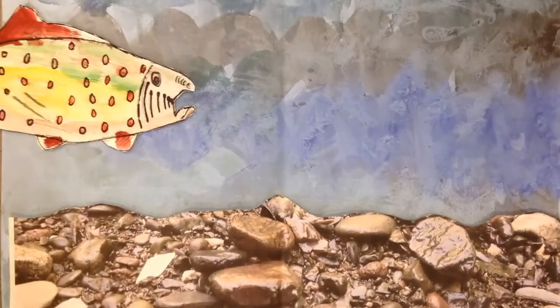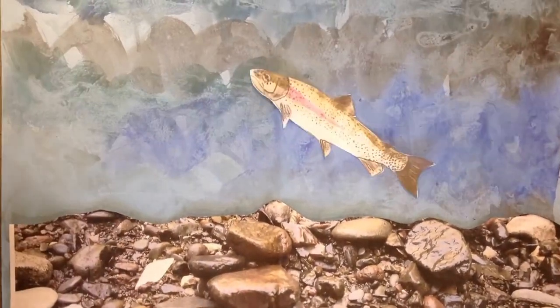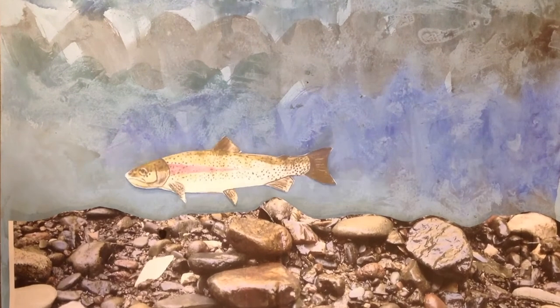The good news is that the Belfast rivers are teeming with healthy river life. Let's keep it that way!